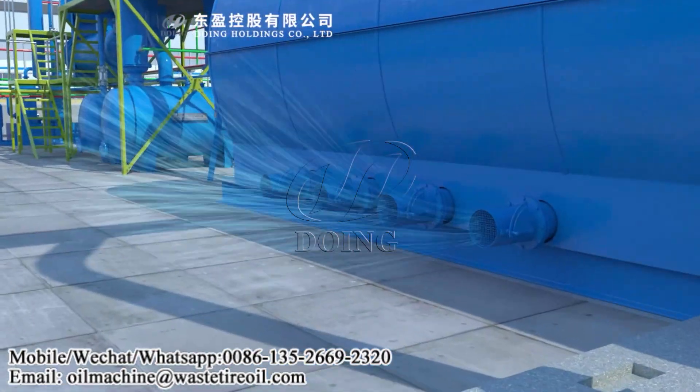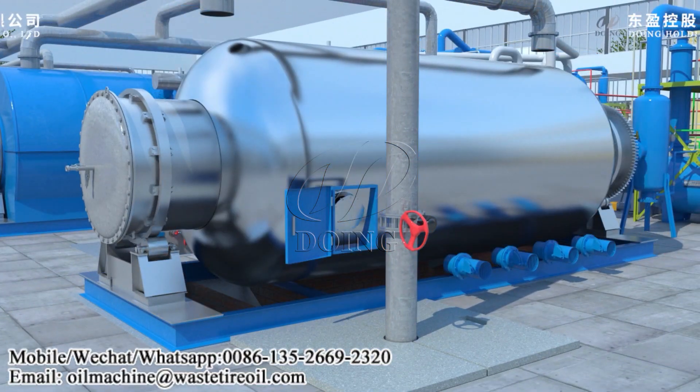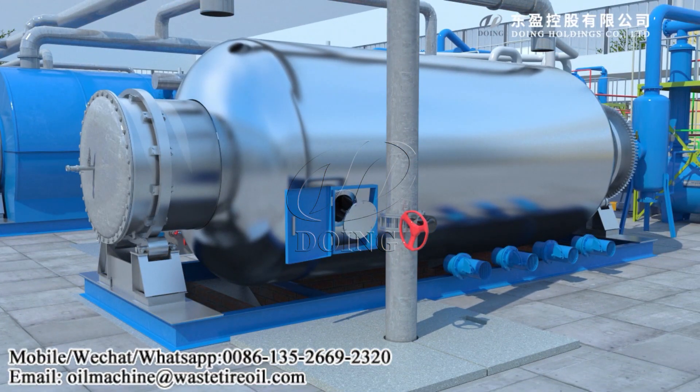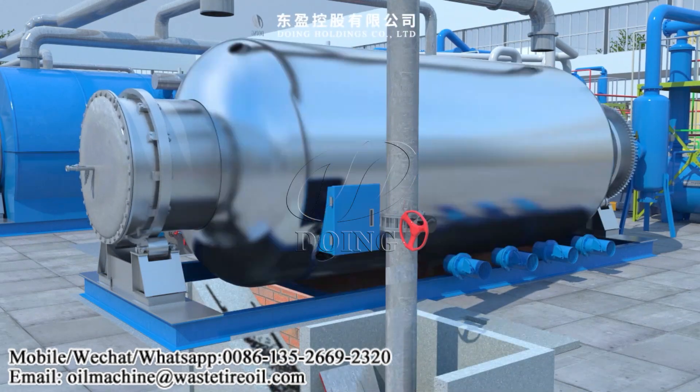After the whole pyrolysis process is finished, you can cool down the pyrolysis reactor, and the carbon black can be discharged by our auger transfer system.